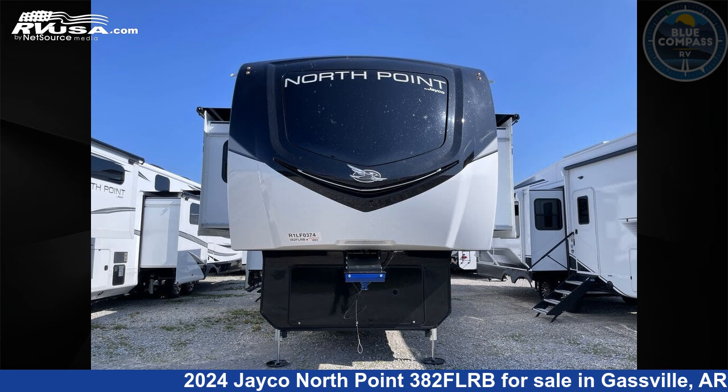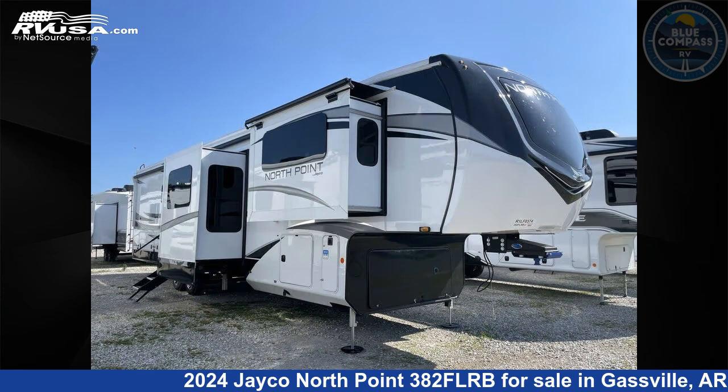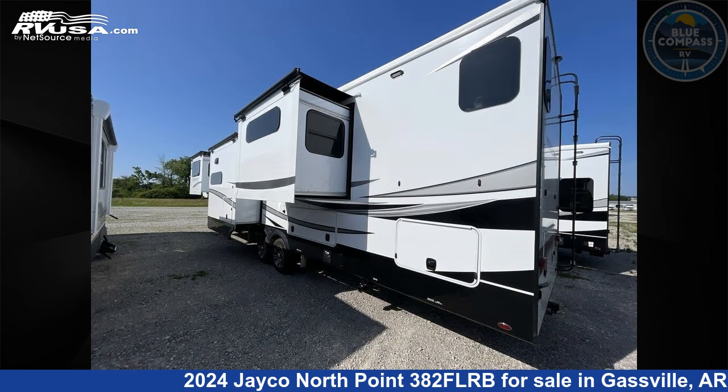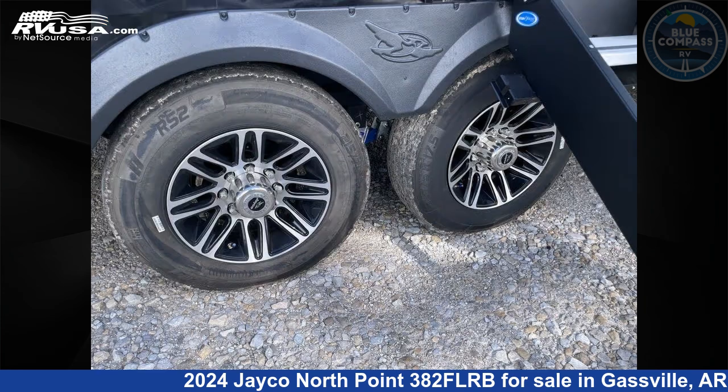This 2024 Jayco North Point 382 FLRB is a fifth-wheel RV. It is located in Gaspel, Arkansas, 72635, and is offered for sale by Blue Compass RV Gaspel.